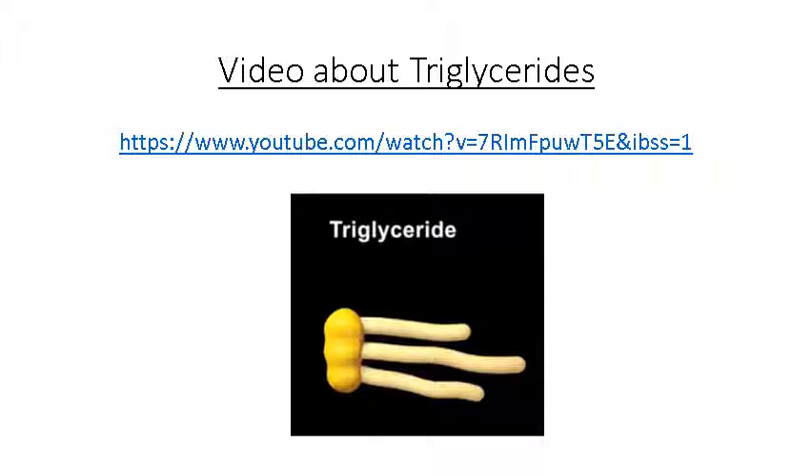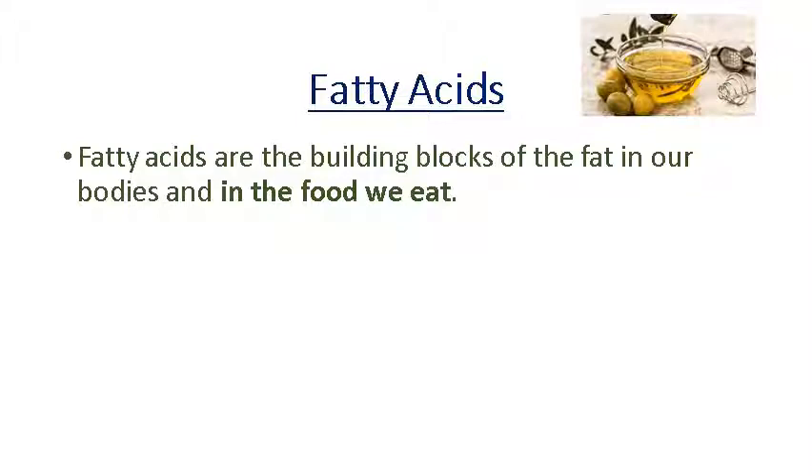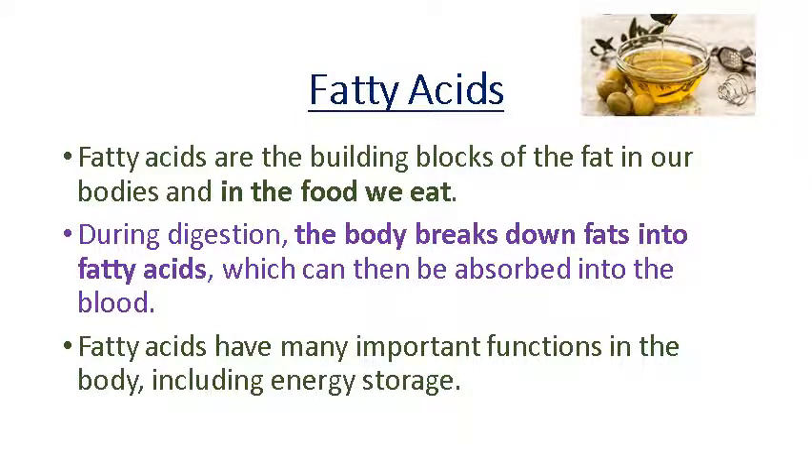Going on from talking about triglycerides, the link here is within Show My Homework, just to give you a visual and a better idea of how triglycerides work in the body. Moving on with fatty acids — those three fatty acids that are linked with the glycerol. These fatty acids are the building blocks of the fat in our bodies and in the food that we eat. These fats are broken down during digestion — it's all going on in the gut — so that the fatty acids can be absorbed into the blood. Once absorbed into the blood, that's where they're being stored essentially. So you could link that with having too many bad fats leading to high cholesterol and a build-up within the arteries.